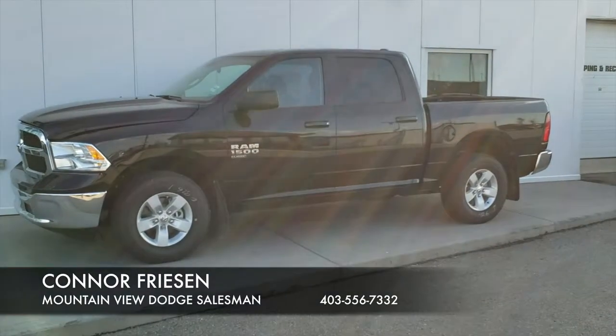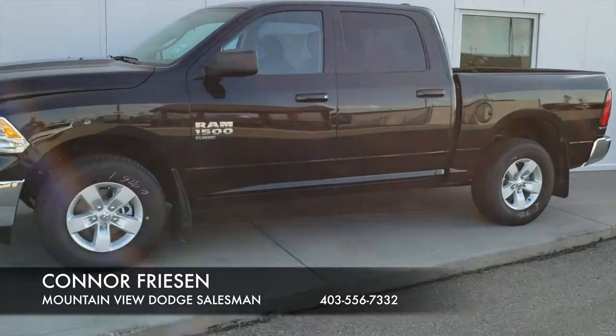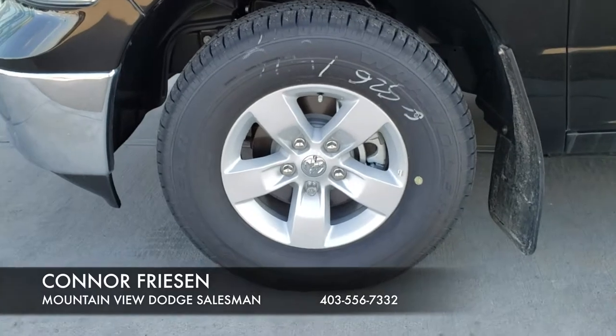Today I'm here with our 2019 Ram 1500 Classic in an SLT trim. This model comes standard with 17-inch rims wrapped in Goodyear Wrangler SRA tires.